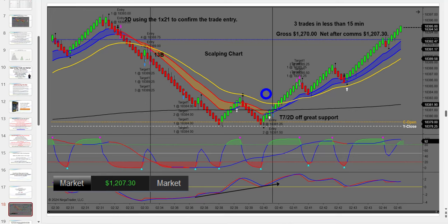For members watching, I had a beautiful 2D, used the 1-2-1 to confirm the reversal, had a 13B, then a beautiful T7 down here — which is a double bottom off the current day's open and yesterday's close. You can see how it gave great support with divergence. What I didn't take was this T25, then another 34B, and one over there.